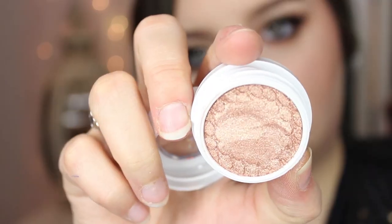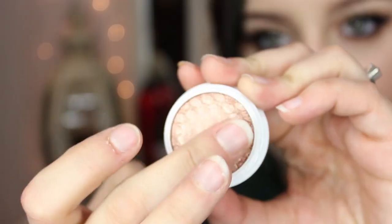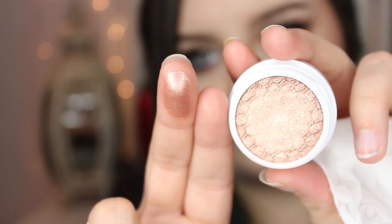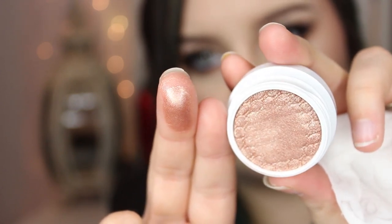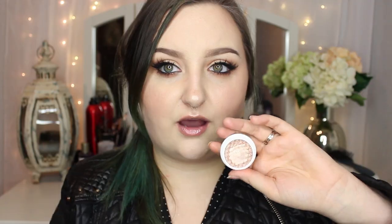The first color I got is a champagne-y, gold-y bronze with flecks of gold and what appears to be silver shimmer as well, but mostly gold. It's called Amaze, and it is just a really good wearable everyday type of shade. I am wearing it on my lids today — I did my makeup hours and hours ago, so it probably doesn't look that great, and I have another color on top of it. But it's just such a beautiful champagne-y bronze gold color.